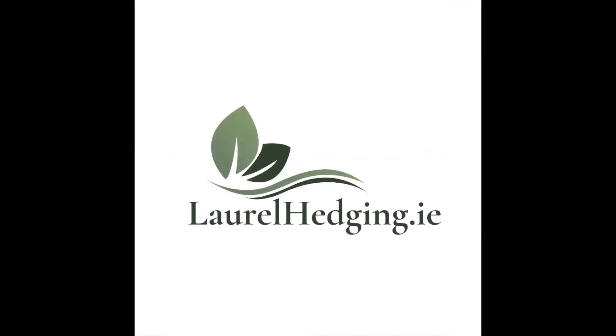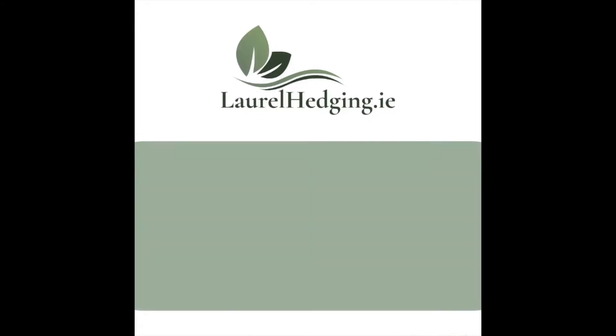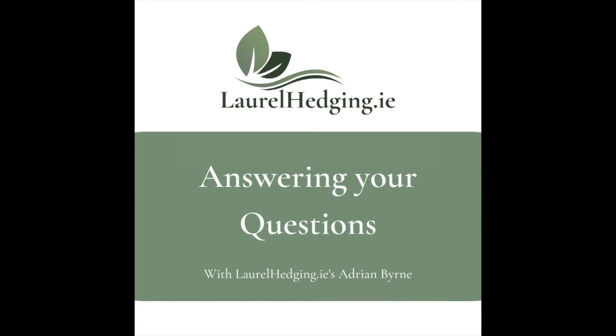Hello everyone and welcome to our blog. Hedging.ie have recently launched a new website called LaurelHedging.ie, which offers customers a variety of Laurel Hedging products. Today we are here with Adrian, the founder and owner of Hedging.ie, who will discuss today's questions as sent in by you.